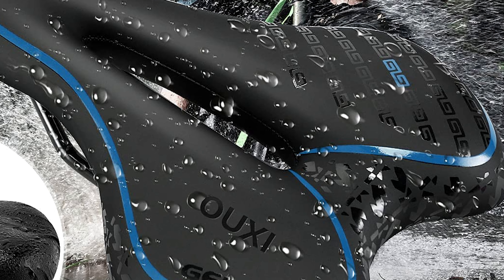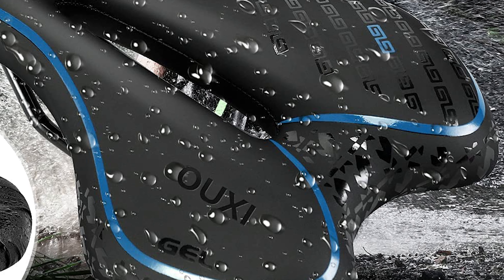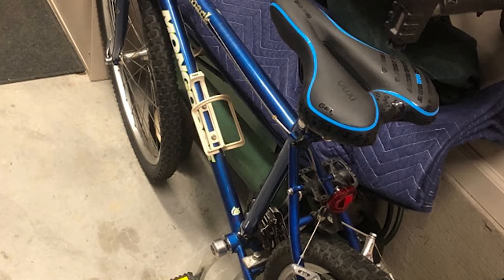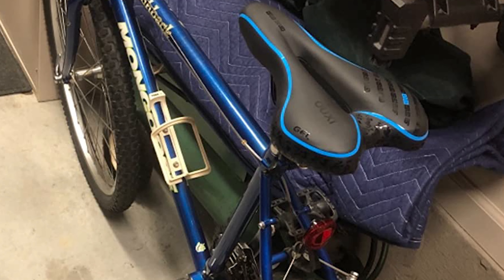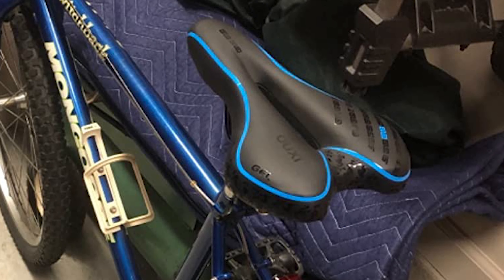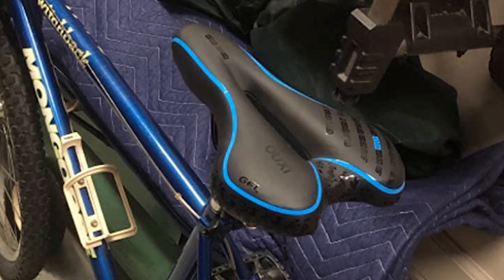The streamlined design avoids friction on the inside of the thigh. It also features wear-resistant texture PU leather, high-density artificial fatty gel, and a highly elastic sponge inside. This bike saddle is great to use as a comfort bike seat for both women and men.